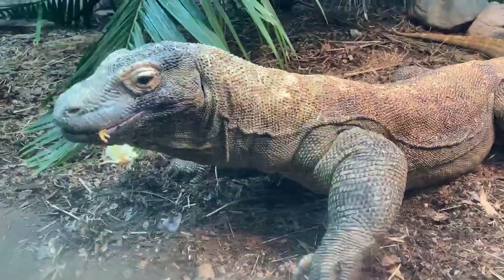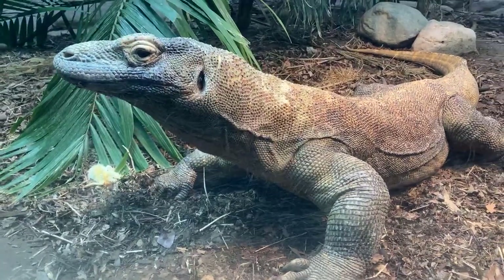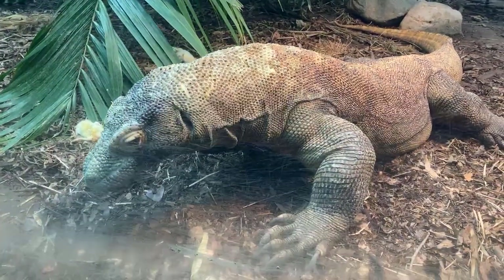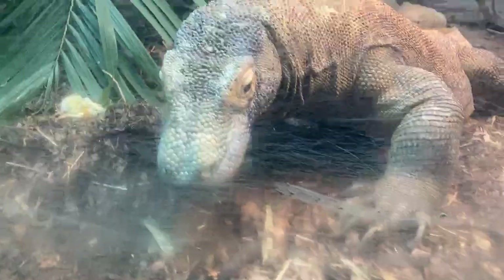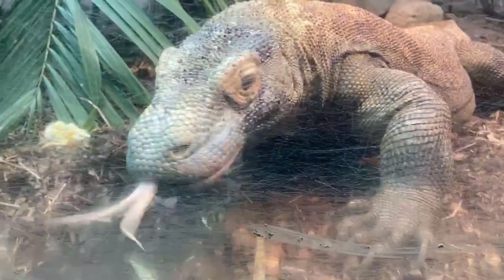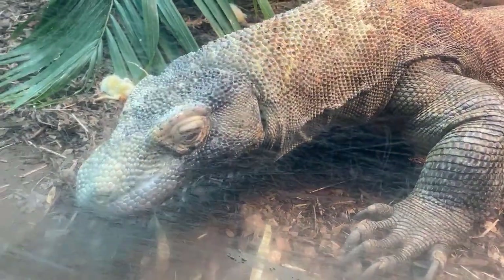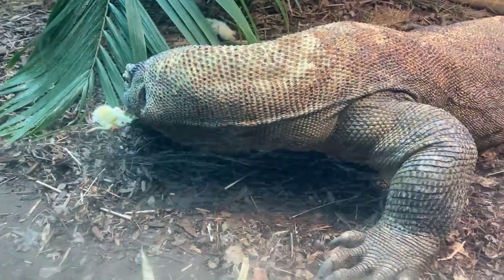Jen wants to know what his favorite food is. He really likes birds, but per his primary keeper John, it's any stinky food — things like fish, squid, birds, which have a strong smell. He really, really likes those types of things. Morgan wants to know where he would live in the wild — he would live in Indonesia, in the Komodo island chain. It's a national park now, and there are some out there in that nice, warm, humid, beautiful-looking land.